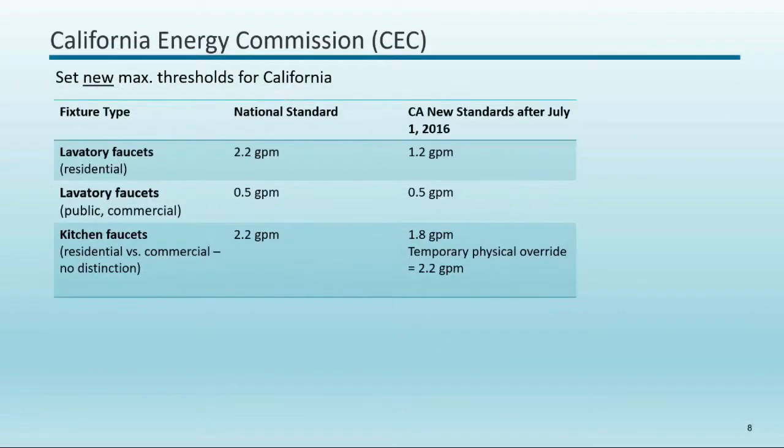On new standards: for commercial faucets, the national standard has actually been a half gallon per minute for some time, though in the field you typically see around 2.2 GPM. Kitchen faucets — with no distinction between residential and commercial — are going to 1.8 gallons per minute, but they allow a temporary override switching valve that can go up to 2.2 GPM.